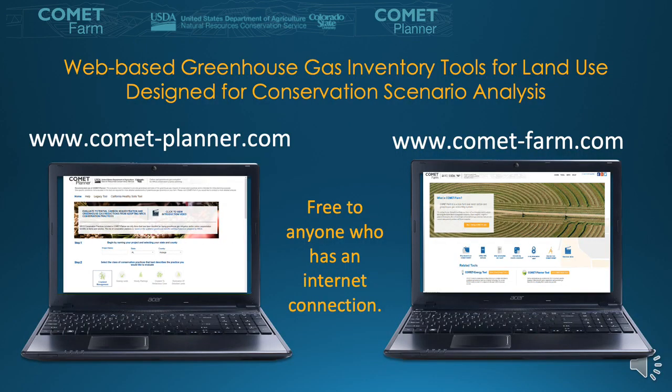Both the Comet Farm and Comet Planner tools are web-based greenhouse gas inventory tools for land-based systems, designed for conservation scenario analyses. Users can access these tools at comet-planner.com and comet-farm.com. The Comet Farm tool is a modeling platform that implements the USDA-sanctioned methods and models mentioned in the Blue Book. In 2017–2018, the Planner tool was created as a simpler tool for regional assessments to visualize general benefits at the regional scale.